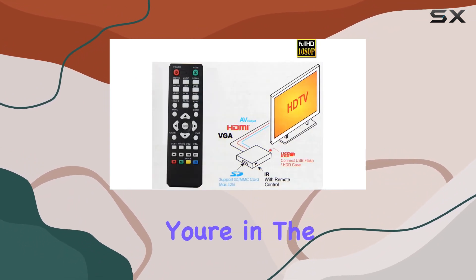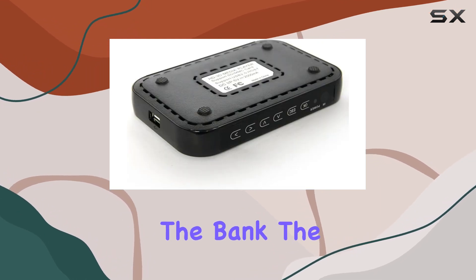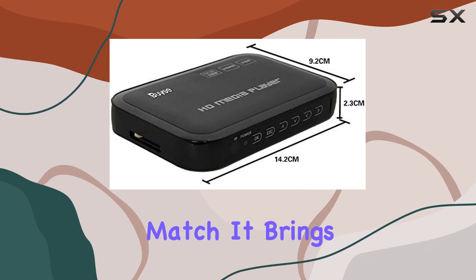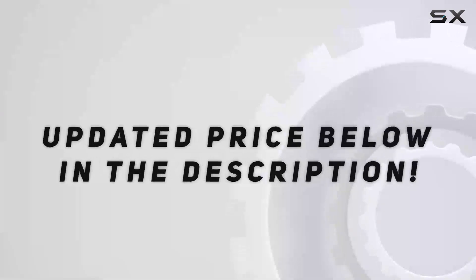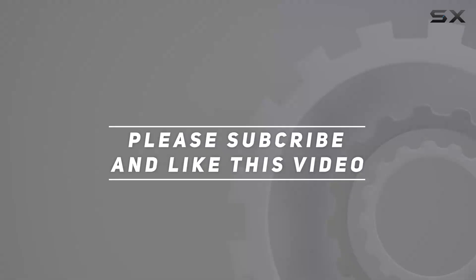In conclusion, if you're in the market for a versatile and portable multimedia player that won't break the bank, the Bayi portable HD media player might just be your perfect match. It brings together a host of features in a compact package, making it a great addition to any entertainment setup. Check out the video description for updated pricing — thank you for watching!